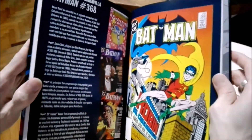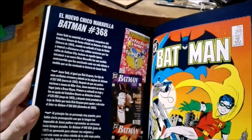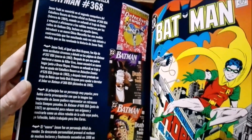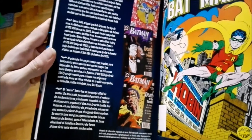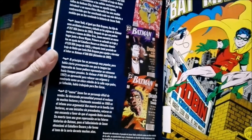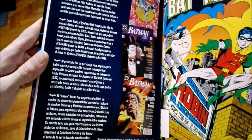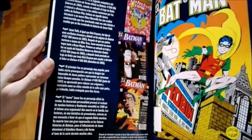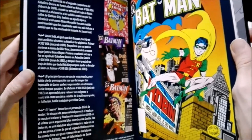I don't know, but I think the comics had a certain magic in those years that I love. And there you see the covers of Death in the Family, where we say goodbye to Jason Todd.